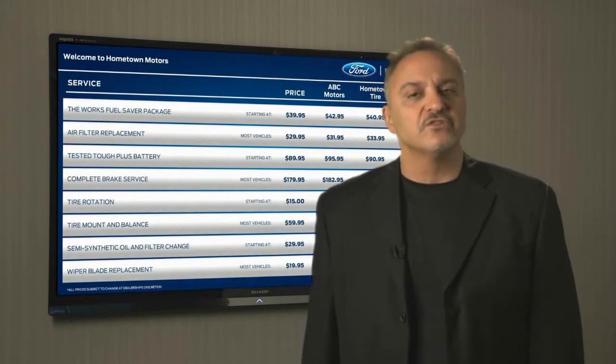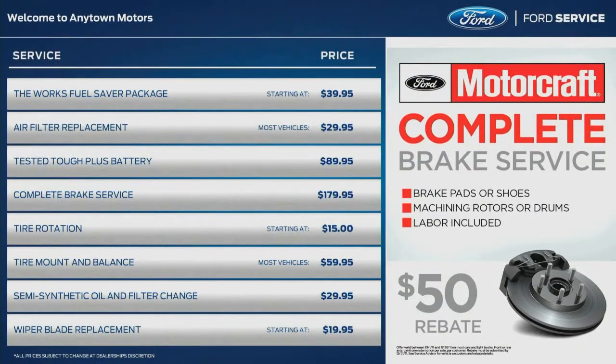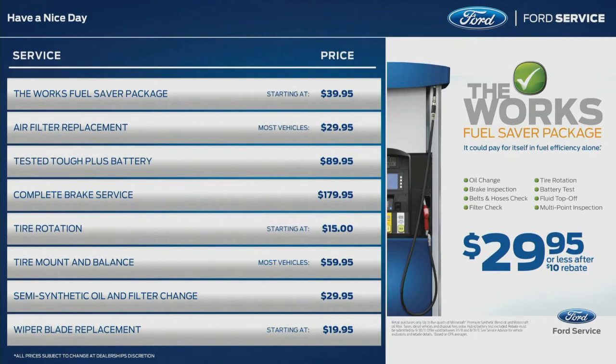So let's have a look at each of your choices. The first screen is a service menu that lists your most popular maintenance services and pricing. It's a perfect no-pressure selling tool, and you can update it at any time.